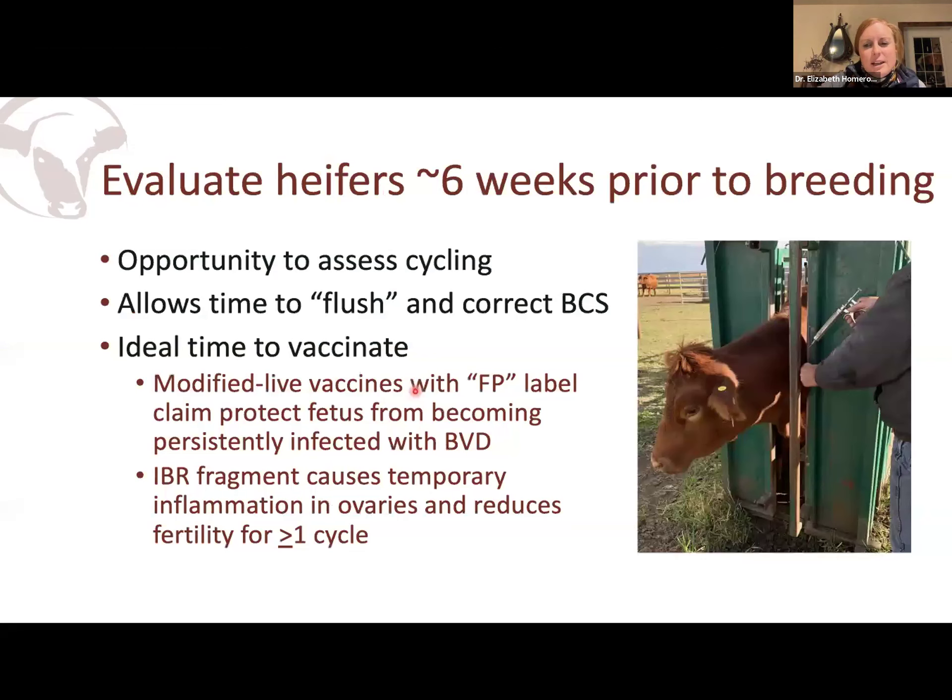Let's fast forward to the pre-breeding time period. I like to take a really hard look at heifers about six weeks before the bulls go out. This is a good time to assess what percentage are cycling — I should have around maybe 5% a day. If I don't have enough cycling or if body condition is a little bit lower than I'd like, I still have time to correct that and create a flushing effect. I recommend visiting with your veterinarian to figure out what's the best option for you.